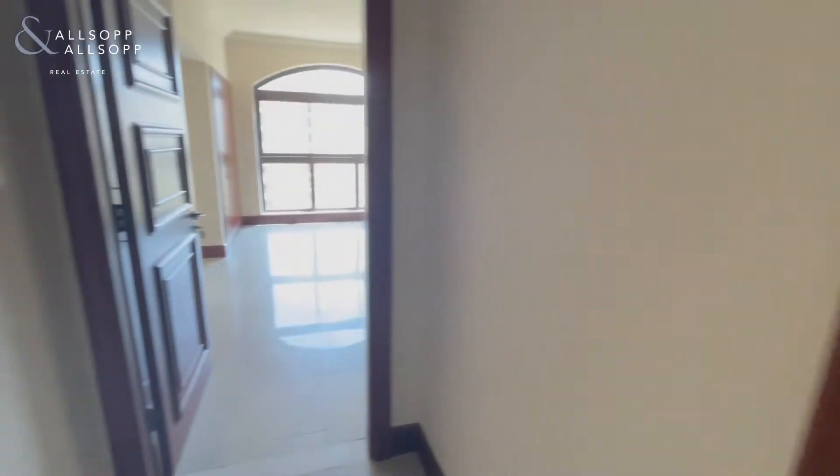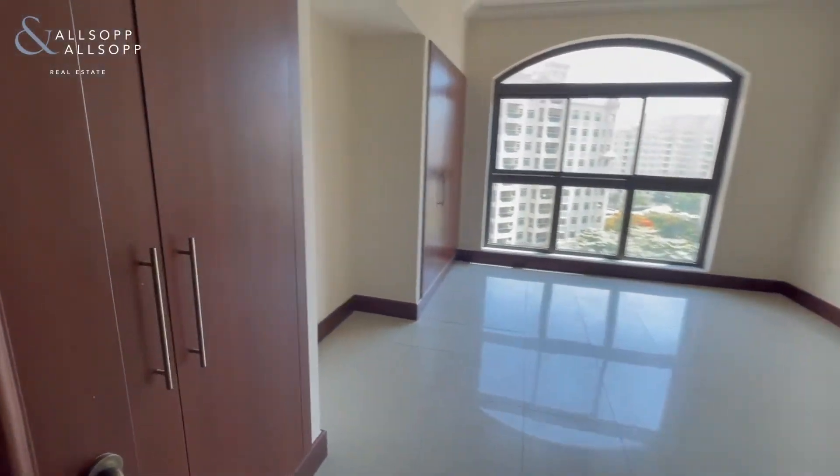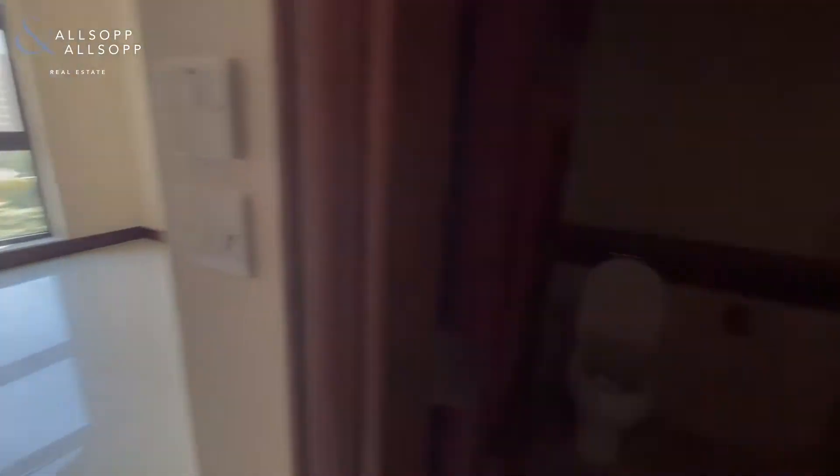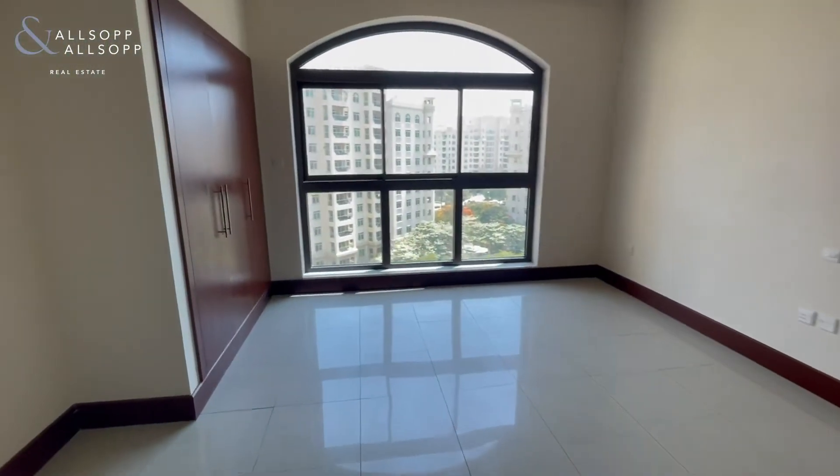Coming from the maids room, if you go straight ahead, this is classed as the second bedroom. It has built-in wardrobes, an ensuite with shower, and is also overlooking the park.